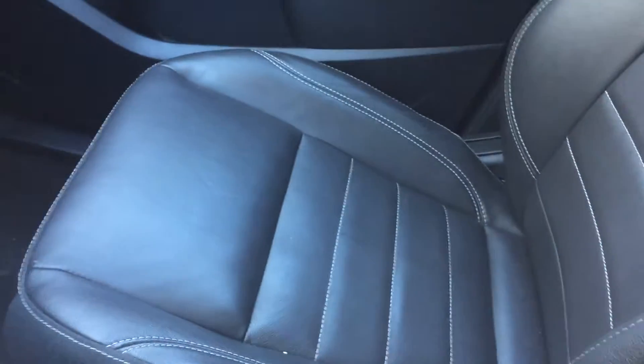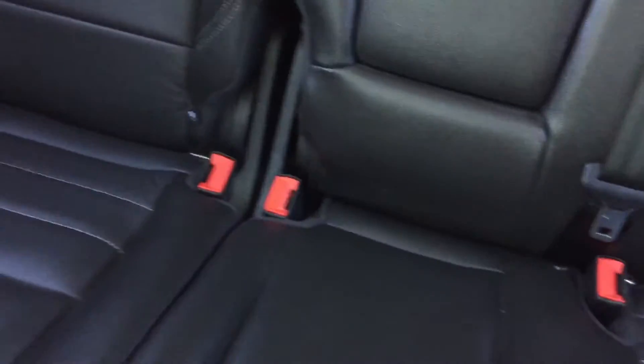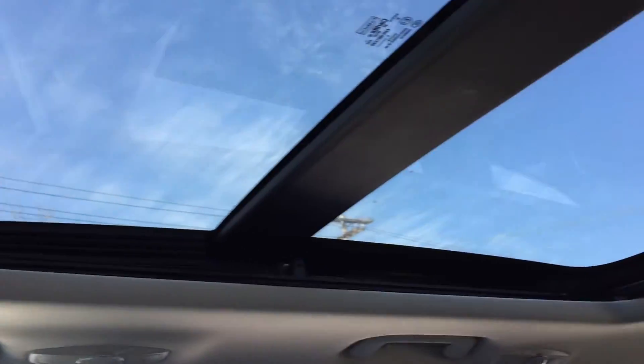Leather is throughout, which is fantastic. The driver's seat is a power driver's seat and the back seat looks just fantastic. I'm opening up the panoramic roof now — this is kind of what it would look like, and it's just absolutely fantastic. There you go, look at that!